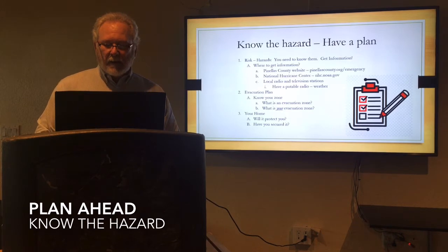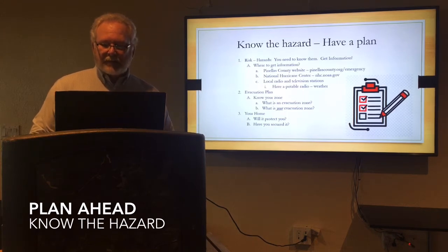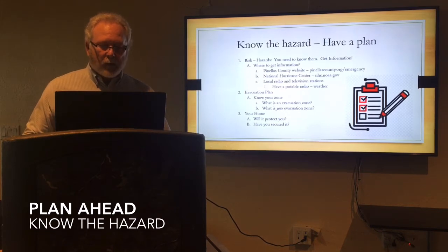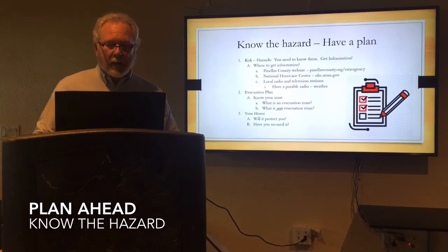How do you prepare? What is your risk? You need to get as much information as you can. And how do you develop your plan? You can go to a couple of websites. The one that we have is PinellasCounty.org/emergency. It will give you a lot of information. It will help you know where your zones are for your evacuation plan. Is your home ready? Are you going to stay home — is it secure? Are you going to leave? You need to know what your evacuation zone is.